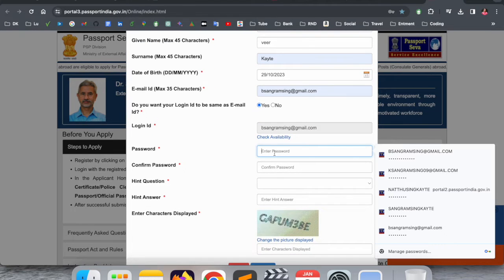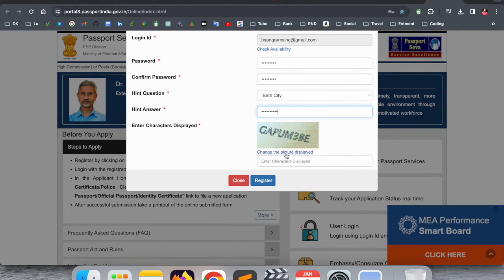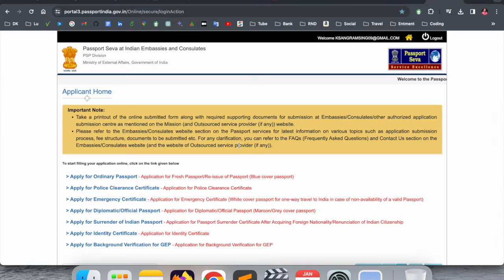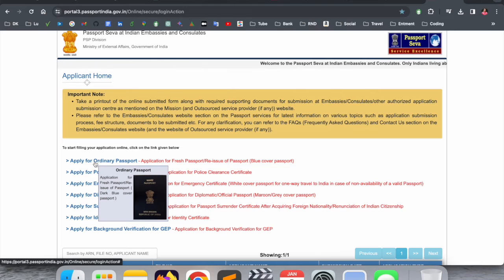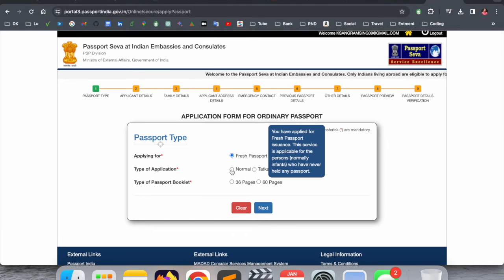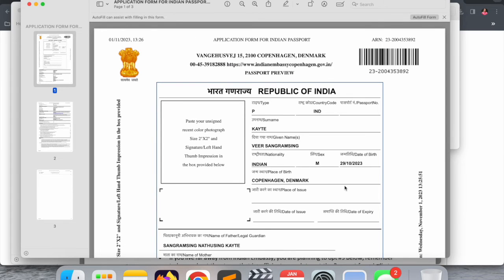Add the date of birth of your child, email address, and a password — the password must be case-sensitive. Set a hint question and enter the birth city. Fill in the captcha and register. After registration, go back and log in. Once logged in, apply for an ordinary passport, click 'Ordinary Passport,' and fill in all the details one by one: application detail, family detail, address, and all sections through the passport review and verification.